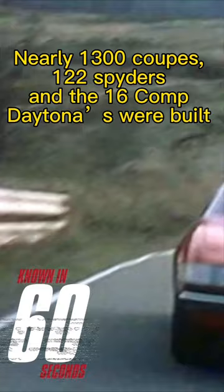Nearly 1,300 coupes, 122 Spiders, and 16 competition Daytonas were built before production ended in 1973, making it the last Ferrari to be produced under the sole ownership of Enzo Ferrari himself. And that's all you need to know in 60 seconds.